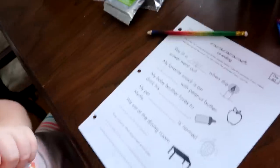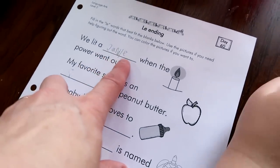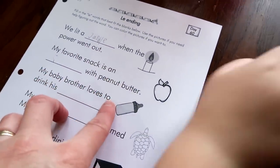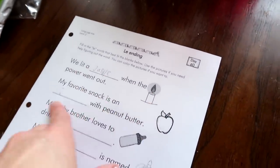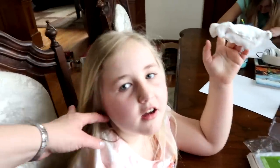Let's get back to work. You're doing an L-E ending. We lit a candle when the power went out. My favorite snack is a... apple! Right, so now you have to figure out how to spell it — remember, the last two letters are L-E. I was over at the computer printing out worksheets for Gabby and Sophie asked how to spell 'candles,' so I told her. When I got back, I realized she was supposed to figure it out herself — that's part of your worksheet!